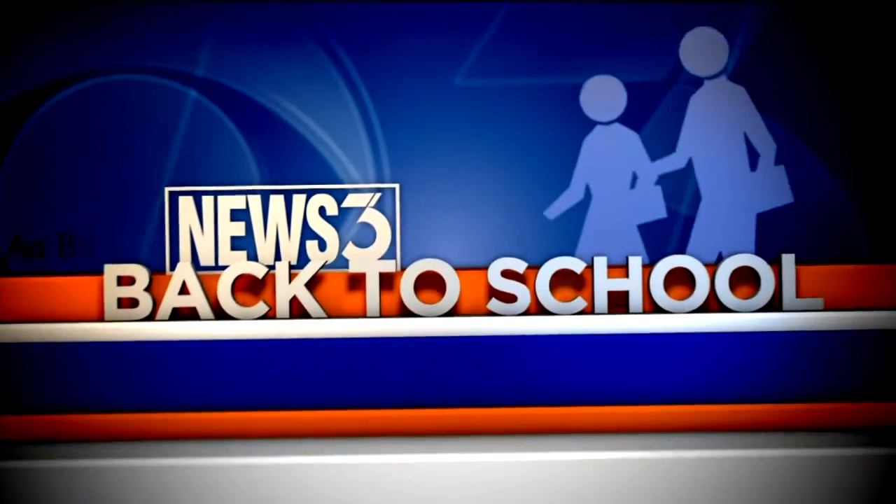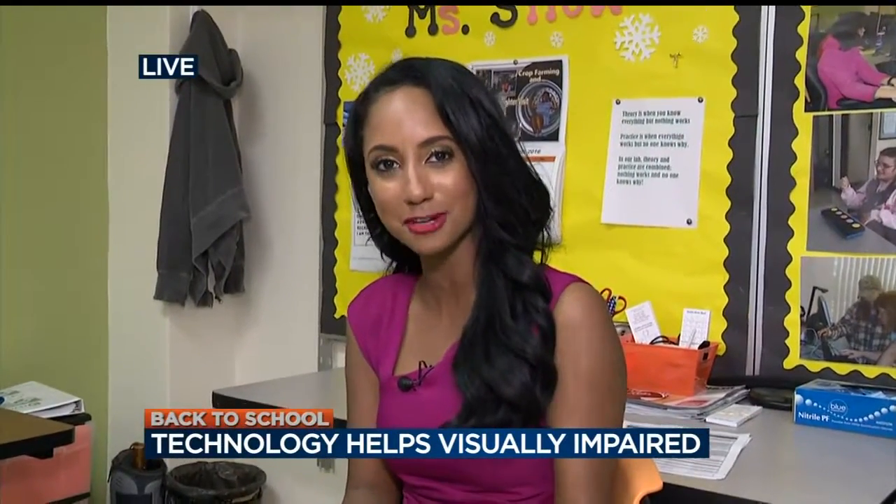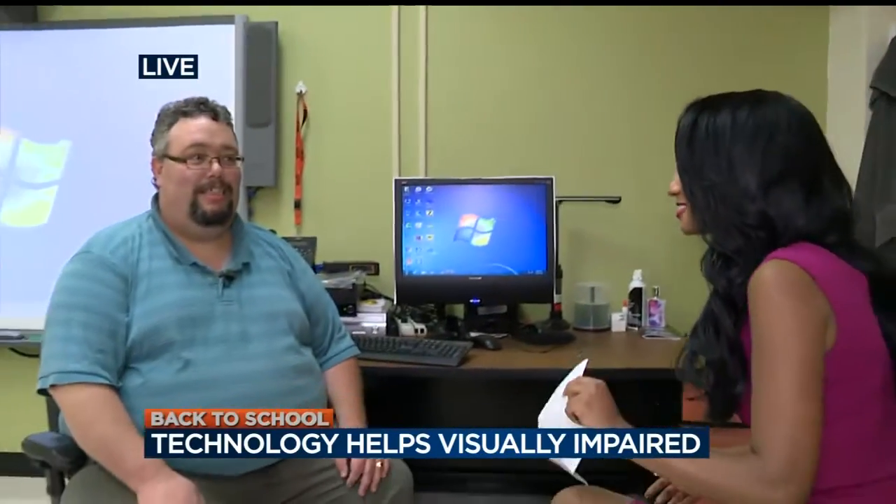In our back-to-school coverage this morning, classes start tomorrow at the Wisconsin School for the Blind and Visually Impaired. This year students are using new technology to make learning a bit easier. Reporter Eden Checkel is live in Janesville. This is the first year the school is implementing a new program called the one-to-one iDevice program. First, let's introduce Jeremiah Beasley, the assistive technology specialist here at the school.